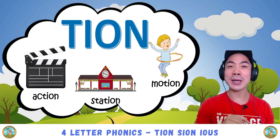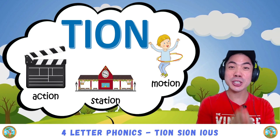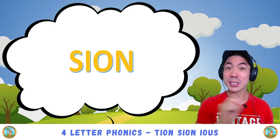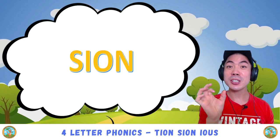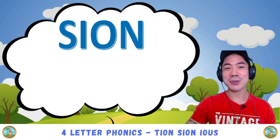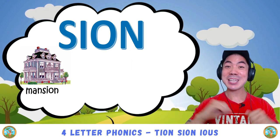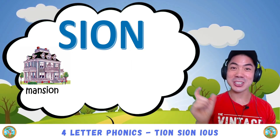Once again, t-i-o-n pronounces 'shen'. Next we have s-i-o-n, which is the same sound — shen. For example, we have mansion — shen — mansion.